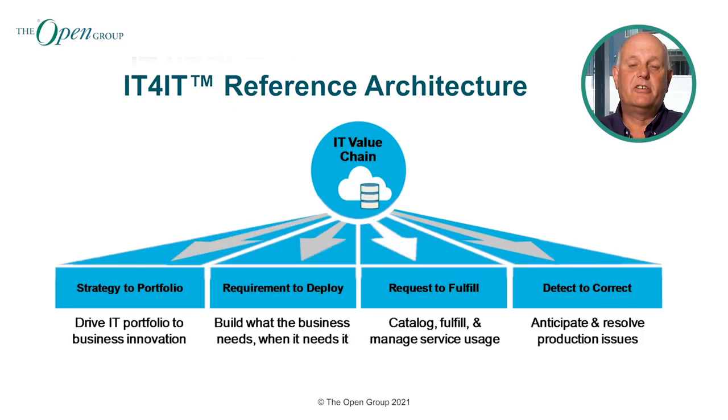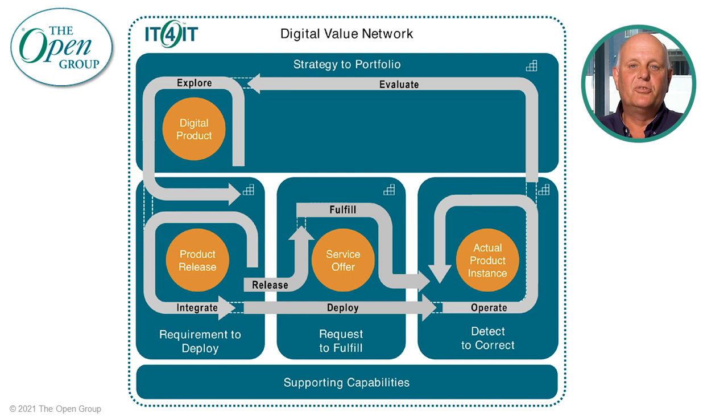The IT4IT reference architecture standard was originally created to manage the business of IT, enabling business insight across the IT value chain, increasing focus on business outcomes and improving agility. However, with the soon-to-be-released version 3.0 of the standard, the focus has changed towards a digital value network, allowing you to architect your digital product portfolio for both internal and external consumers, with the digital product backbone supporting the convergence of business and IT and the co-creation of strategy.